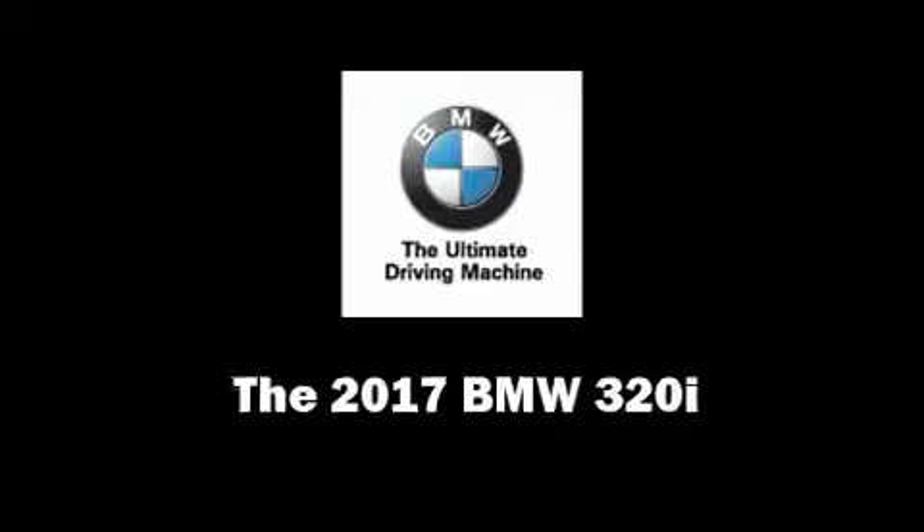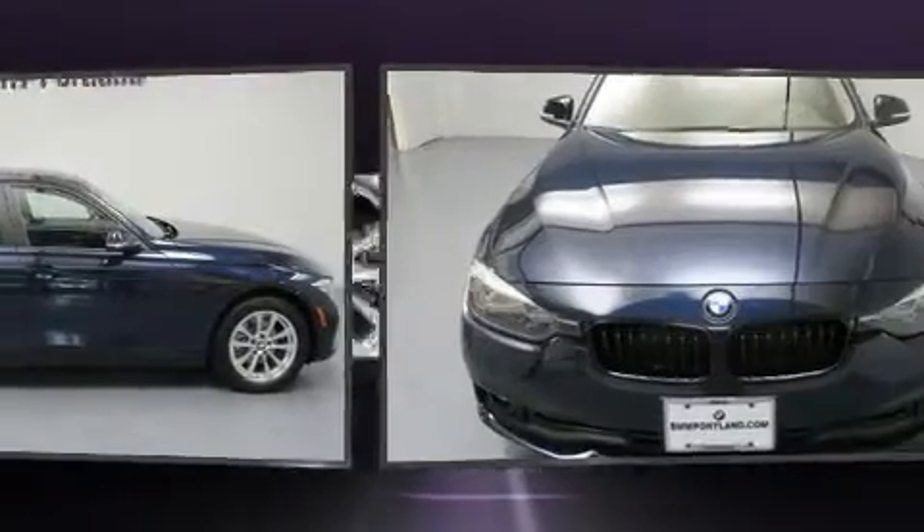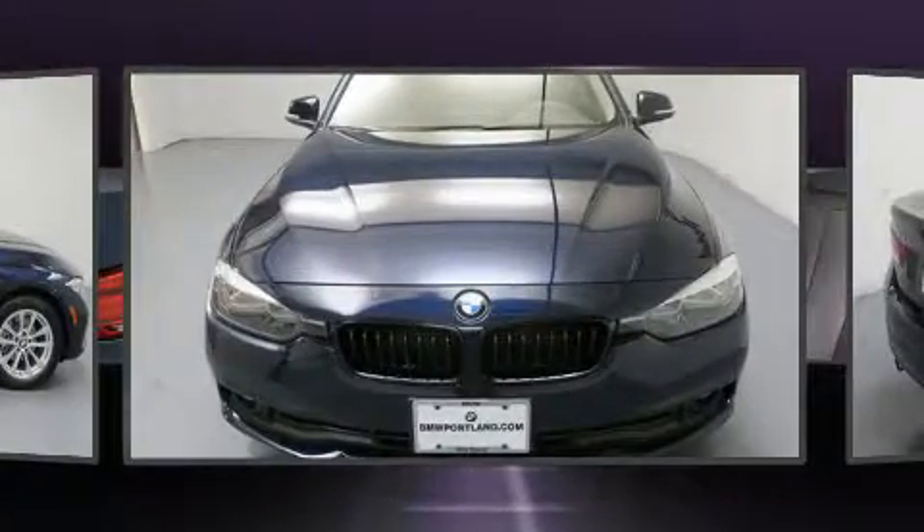The 2017 BMW 320i. It features all-wheel drive versatility, an automatic transmission, and a two-liter four-cylinder engine.